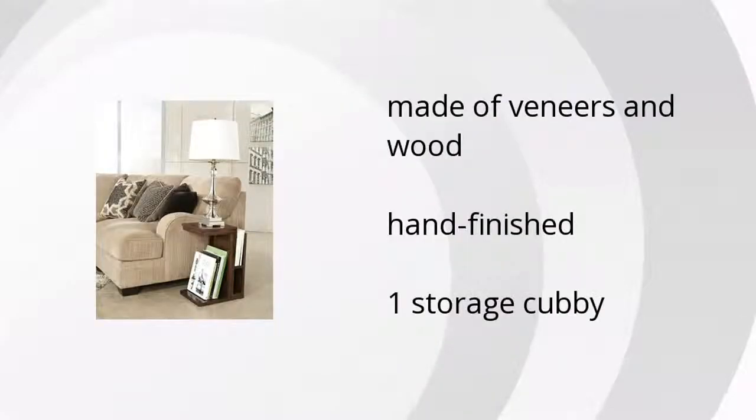Here are the top features of the Keyshaw Chairside End Table. It is made of veneers and wood, is hand finished, and has one storage cubby.